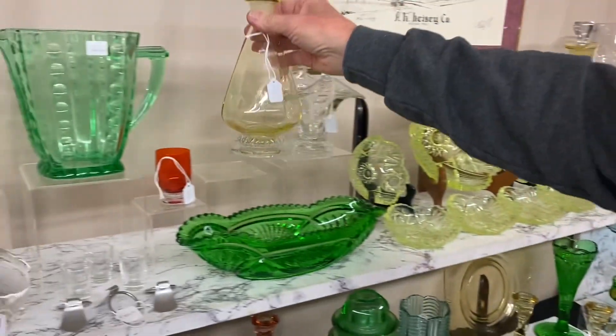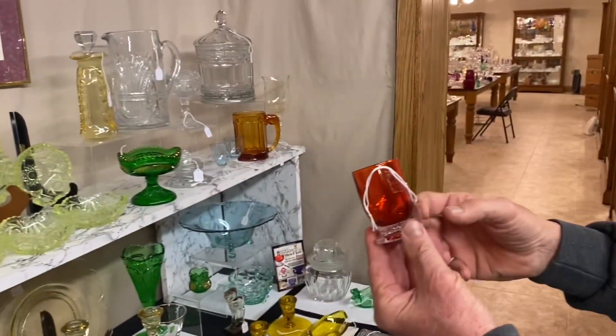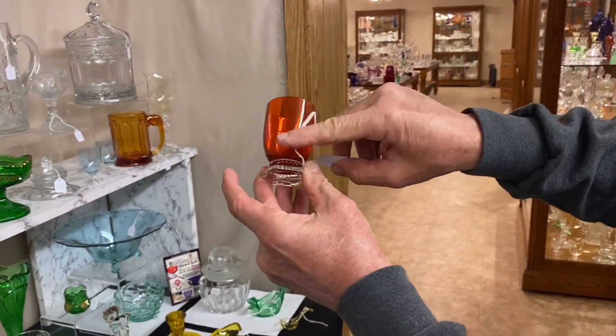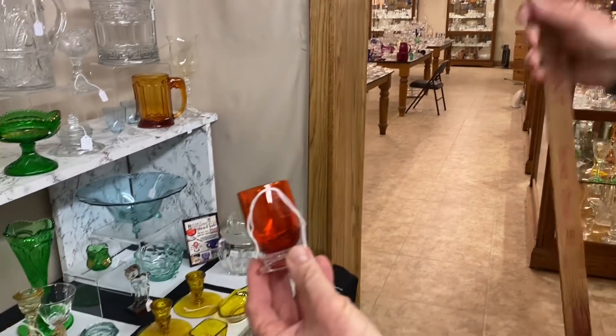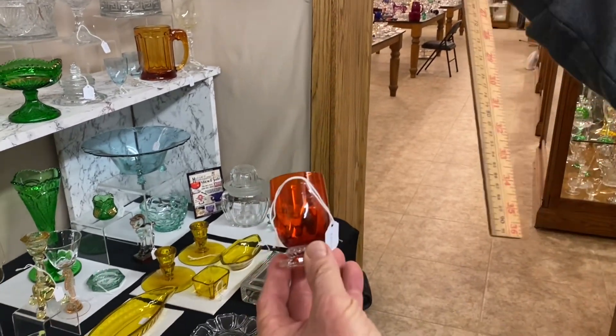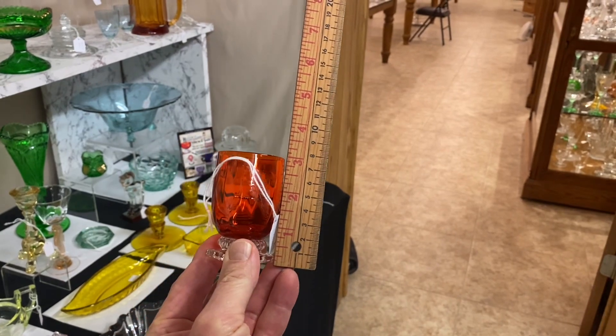We have a Gascony footed wine glass with a tangerine bowl and crystal foot. It's $165. I'll give you the height in case you're trying to match this up — it's almost three inches tall.